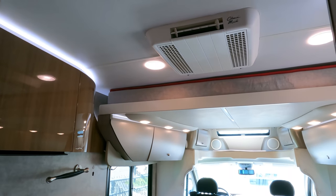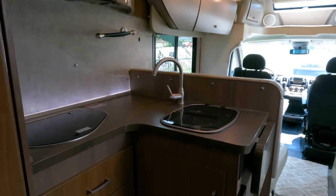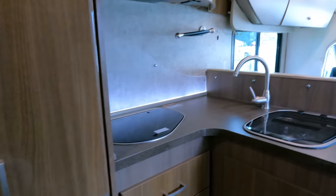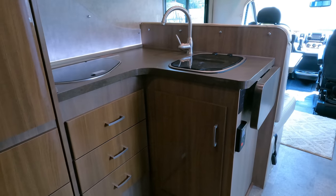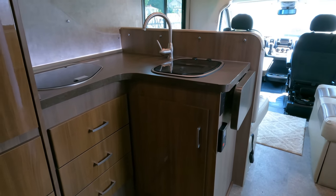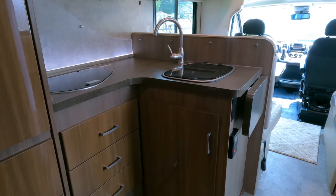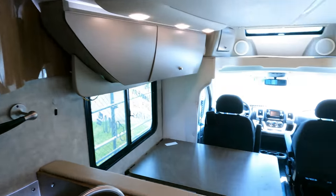Got a 13,500 BTU Coleman Mach air conditioner doing a fantastic job cooling things off. The kitchen area has really nice glazed cabinets that give it a very modern look, plus accent lights all around. It does have a tankless water heater for instant hot water — as soon as you turn it on it's hot, and because it's tankless it heats water as fast as you use it. As long as you've got water in your tank and room in your gray water tank, you've got virtually unlimited hot water.